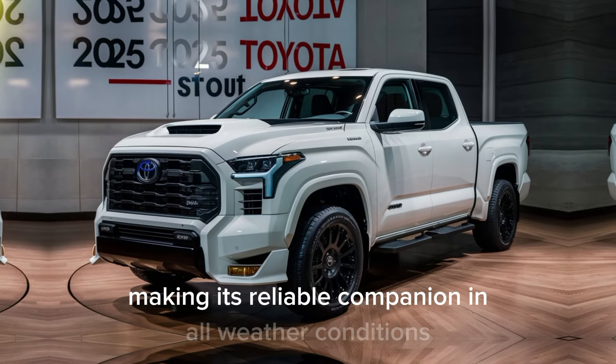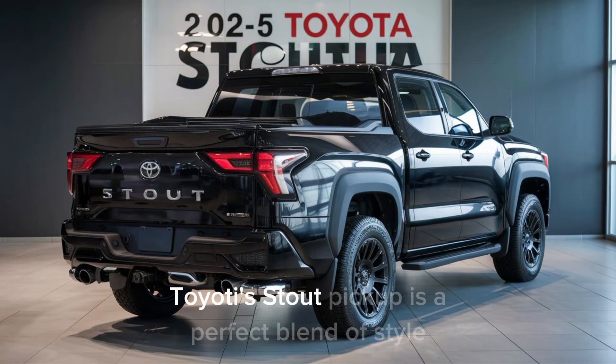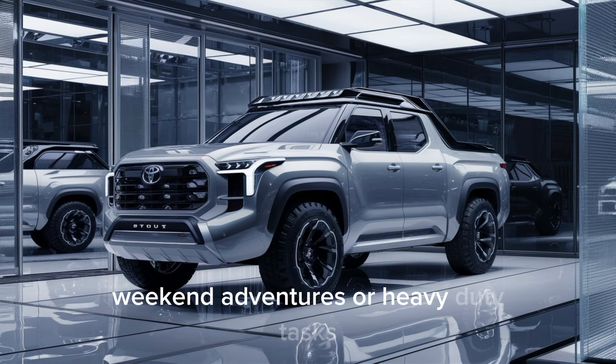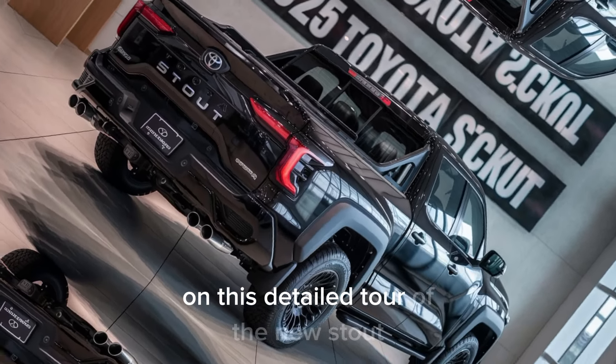The 2025 Toyota Stout pickup is a perfect blend of style, performance, and practicality. Whether you're using it for daily commutes, weekend adventures, or heavy-duty tasks, it's built to exceed expectations. Thank you for joining us on this detailed tour of the new Stout.